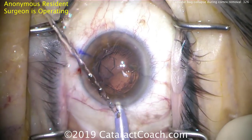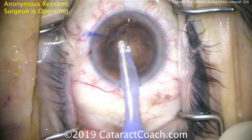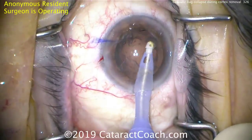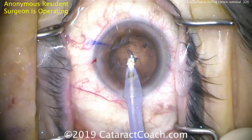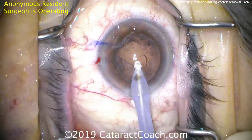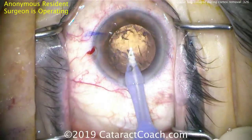The surgeon operating at this point is a resident who has no idea of this. Right about where that purple ink mark is on the top left side of your screen, that's where it's punctured. The IA probe is in the eye and cortex removal is happening, and what we're noticing is the anterior chamber seems really, really shallow. And why would it seem so shallow during cortex removal?